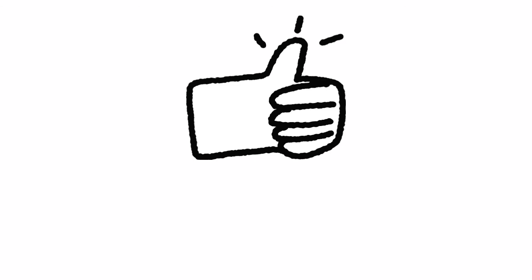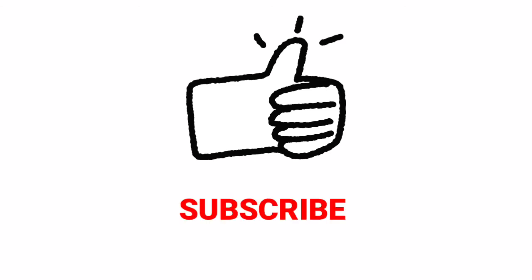If you liked this video, don't forget to click the like button and subscribe to NEET Master. Thank you for watching.